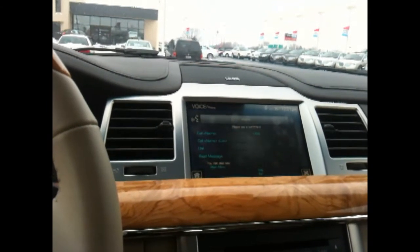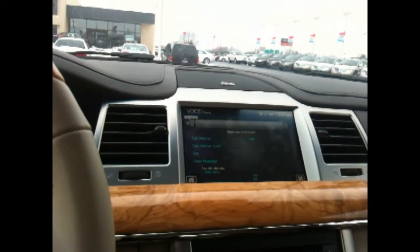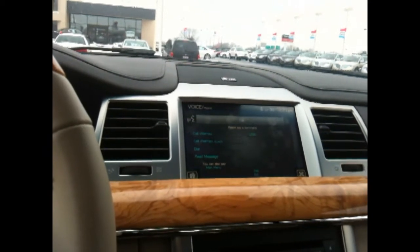Please say a command — phone. No phone is available right now, I will try to connect one. Well, let me — you can figure it out.